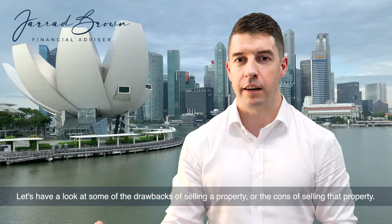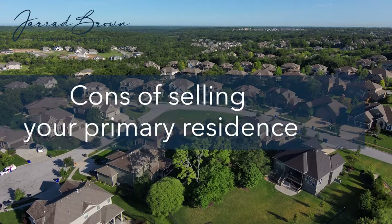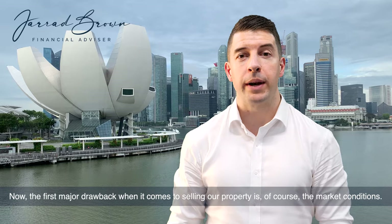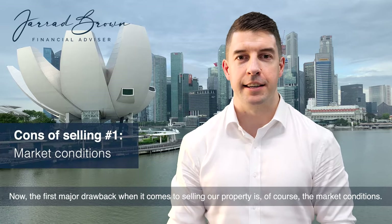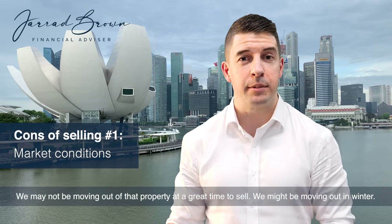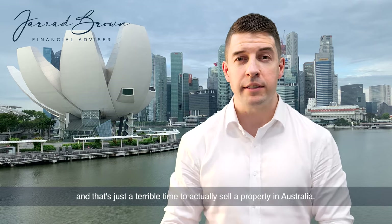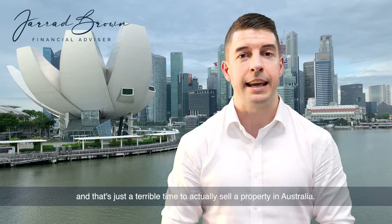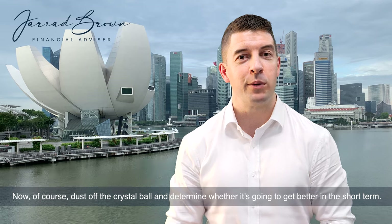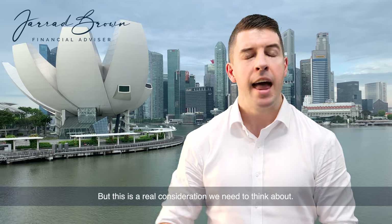Let's have a look at some of the drawbacks of selling a property. The first major drawback is market conditions. We may not be moving out of that property at a great time to sell. We might be moving out in winter, or in the peak of COVID when it's just a terrible time to sell a property in Australia. Dust off the crystal ball and determine whether it's going to get better in the short term — but this is a real consideration we need to think about.